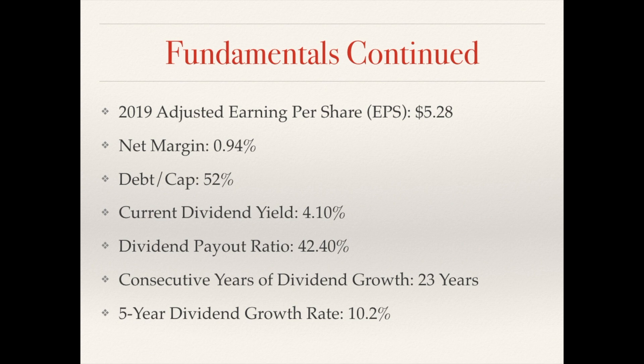The current dividend yield of 4.10% is versus the five-year dividend average of 2.6%, so almost double the yield at current prices. They have a nice payout ratio at 42.4%, and the company has been growing dividends for 23 consecutive years with a five-year dividend growth rate of 10.2%. However, the most recent increase came in May of this year at only 1%, and last year they only increased it by 3%, so their dividend growth rate has been decreasing tremendously. The chowder rule comes in at 14.3%.